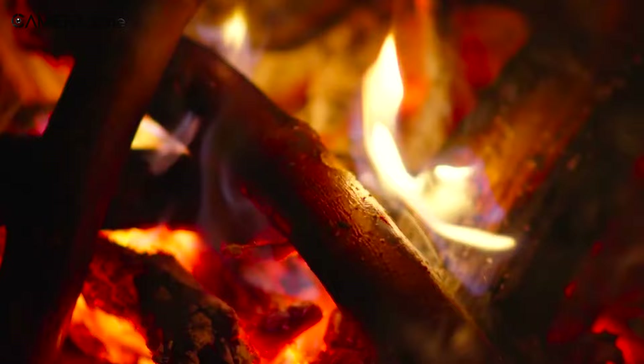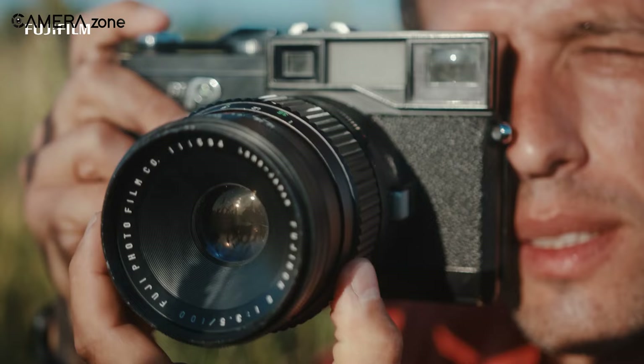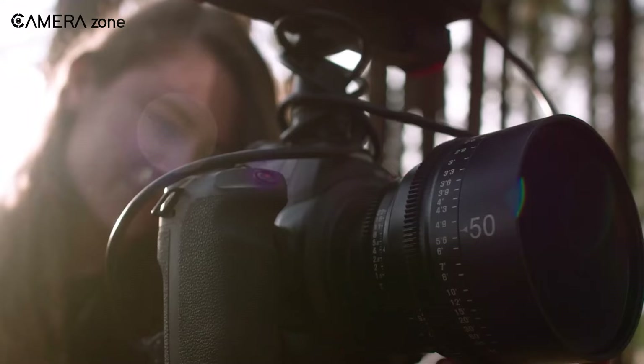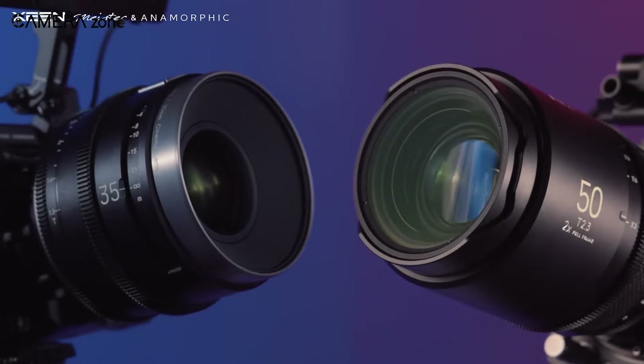Furthermore, every cine lens puts out the same level of performance regarding color and sharpness, so changing the lens won't mean extra work in post-processing. Unfortunately, the same can't be said about photo lenses — brands aren't very strict about keeping colors consistent. On the other hand, photo lenses are much more affordable and lightweight than cine lenses. Also, photo lenses cover a huge range: super telephoto and macro lenses — that variety isn't the case with cine lenses, which all come in a standard size or diameter.